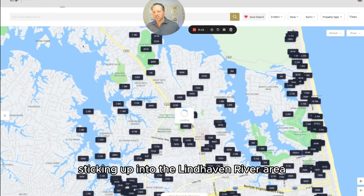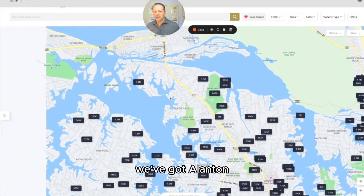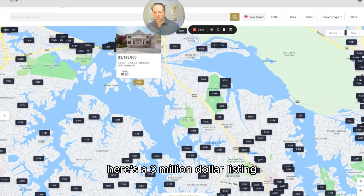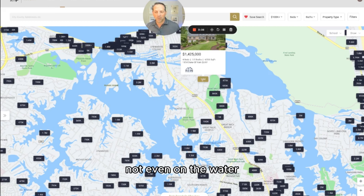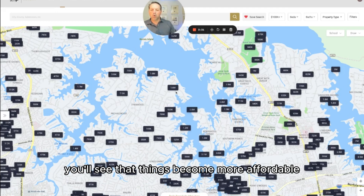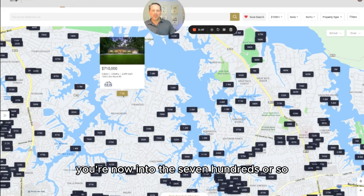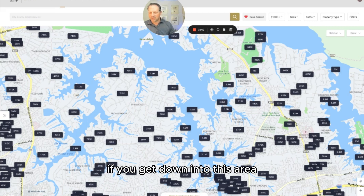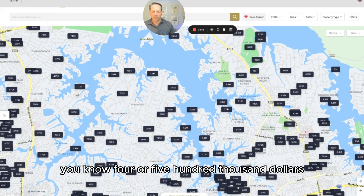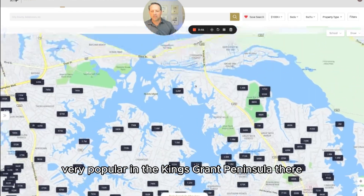If we go over onto this peninsula sticking up into the Lynnhaven River area, we've got Linkhorn Estates, Allenton, and then into North Great Neck. Again, there tend to be higher price tags, especially on the water — here's a $3 million listing, and here's a $1.4 million not even on the water. As we move over into the King's Grant area, things become more affordable. There's still over a million on the water, but if you get inland you're into the $700s, and in the older parts of the neighborhood you can find homes at $400,000–$500,000.